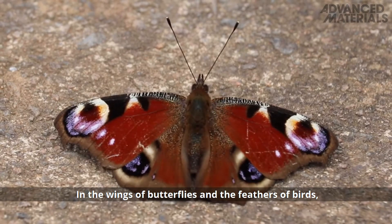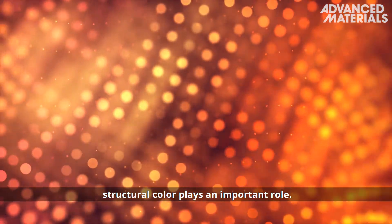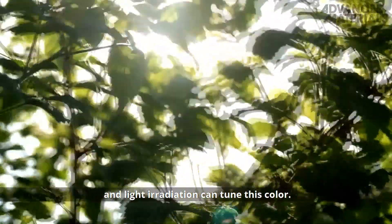In the wings of butterflies and the feathers of birds, or the textiles, cosmetics and displays used in daily life, structural colour plays an important role. External stimuli, including humidity, temperature and light irradiation, can tune this colour.